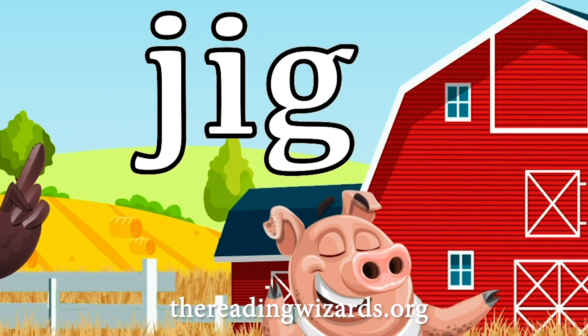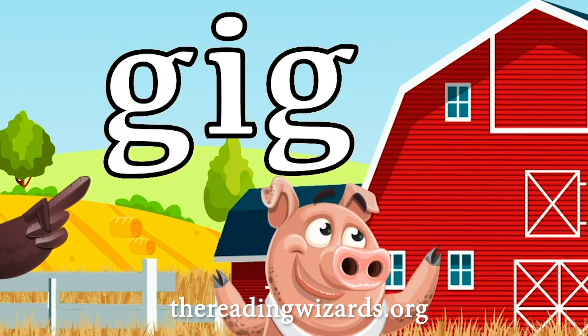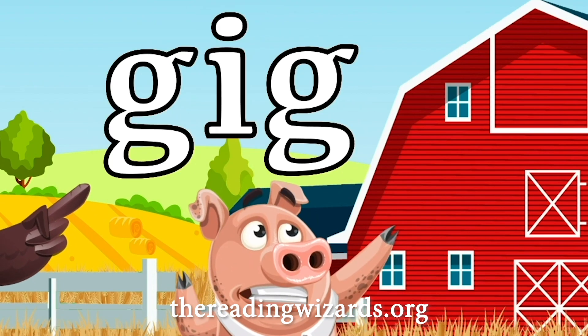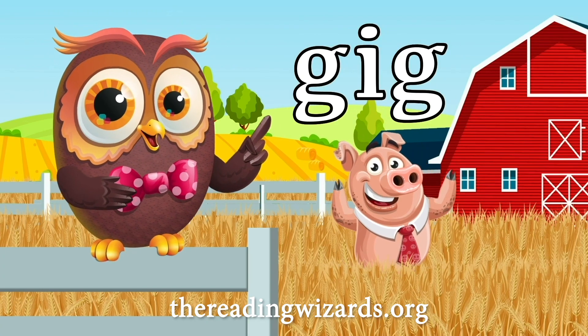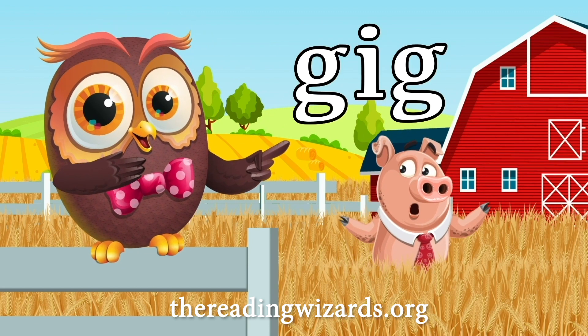Bubba the pig is dancing a jig. Hey, I'm pretty good at this. We need another word. G-ig. G-ig. Gig. Gig means job, like in showbiz.